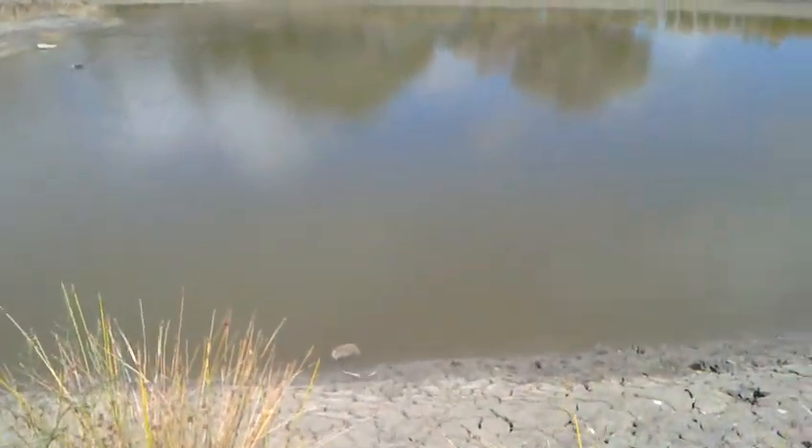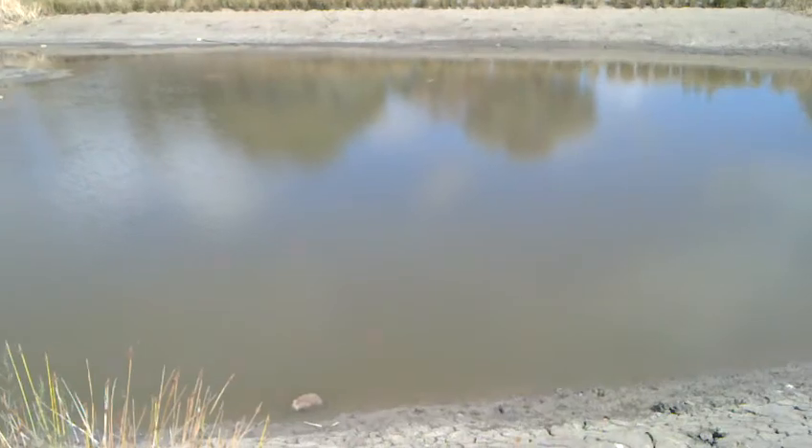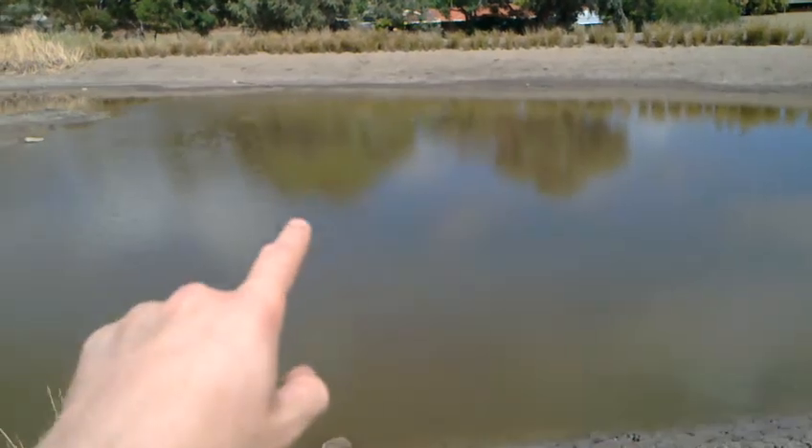I know you probably can't see on the camera, but I can still see the bottom of the lake there - I can see all the mud going out all the way to about there. It's like a bit of an island patch in the center.